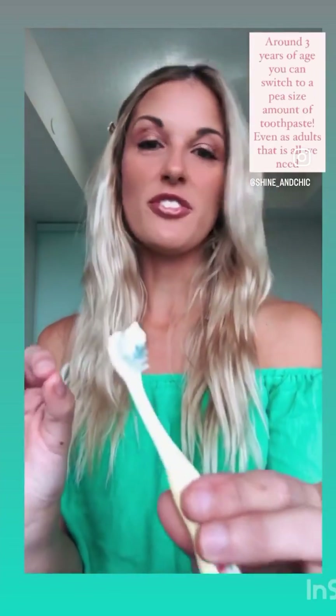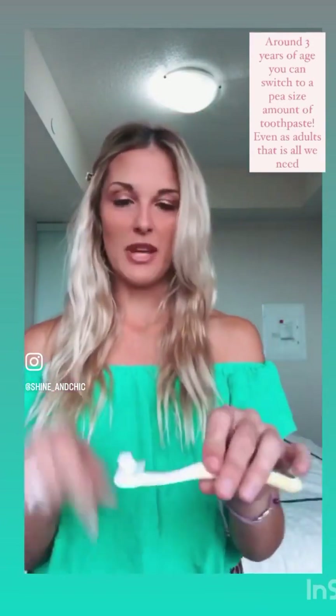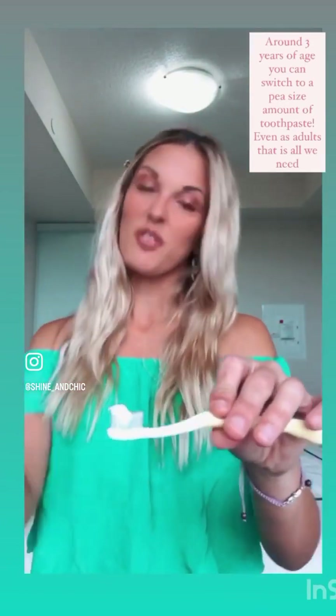After three years old, you're going to want to change to about a pea-size amount — still very small. Even for adults, we only need a pea-size amount of toothpaste; you don't need the big glob that goes across.